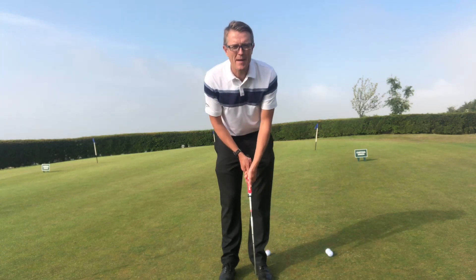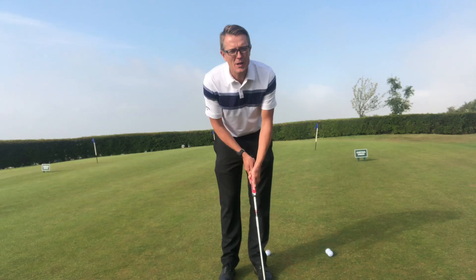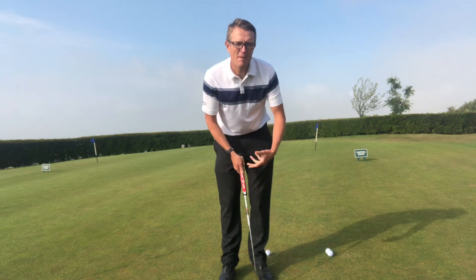Or look at the complete opposite — having the same length of stroke whether someone's sitting a three-foot putt or a 30-foot putt. They just tend to hit harder at the stroke. What we really want to try and do is keep a nice even tempo to the length of the stroke.